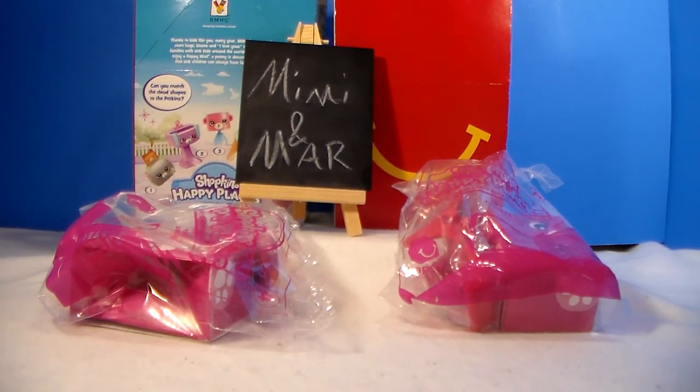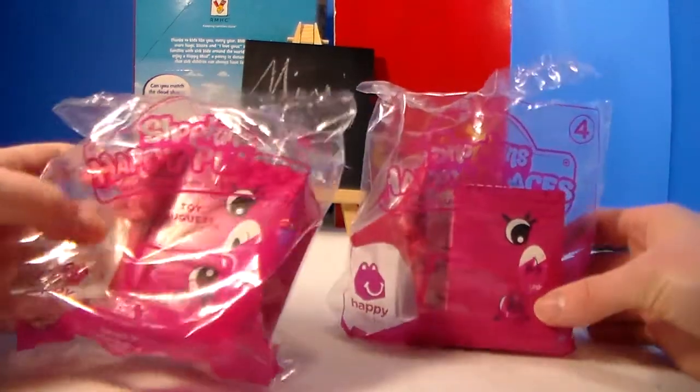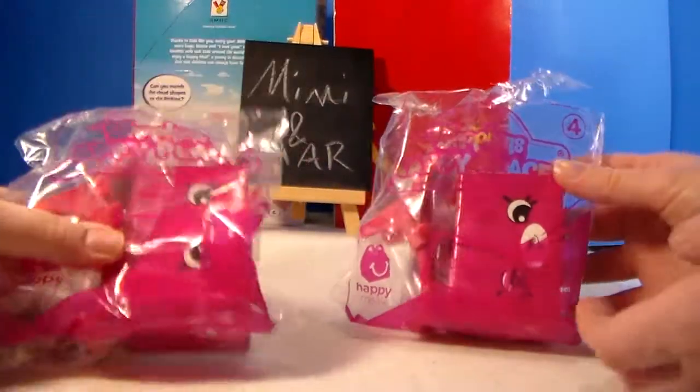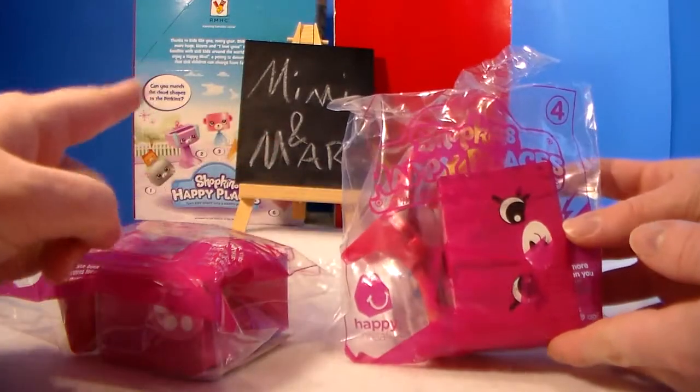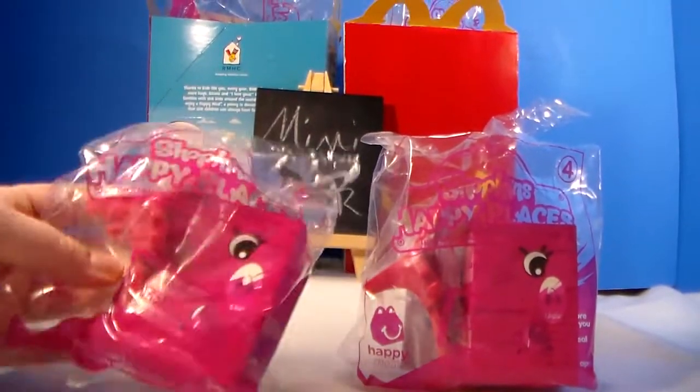Hey everyone, it's Mimi and Mar and look what we have. We are back with some more Shopkins Happy Places McDonald's toys. We've got a bunch in the Happy Meal boxes back here that we are going to open up and check out.